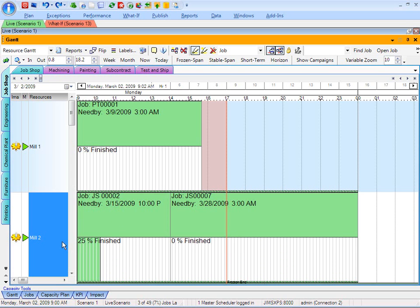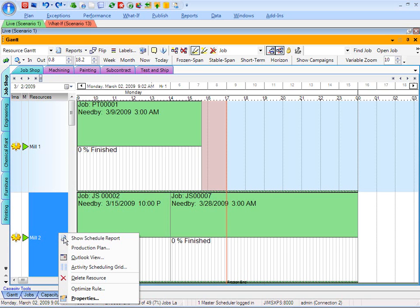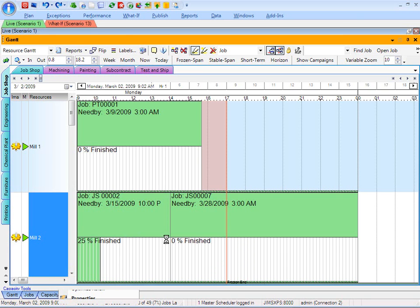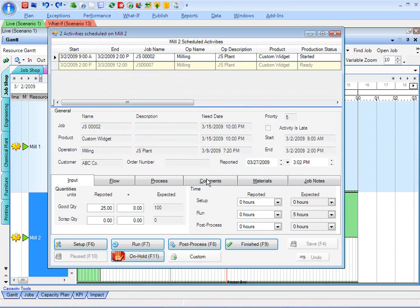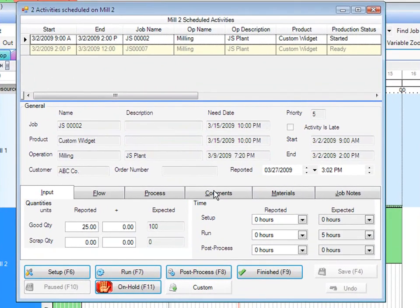What does that look like from the shop floor point of view? Well, I can actually simulate that here by opening up the activity scheduling grid. This is basically a real-time electronic dispatch list that shows supervisors and production personnel what's going on in the schedule in real time. So for example, they can see the same information — job by job, the schedule is sorted across the top, production status has started, and with job number seven being ready to go following that.